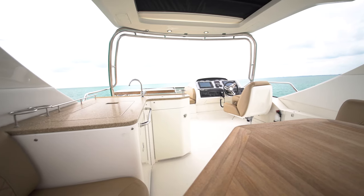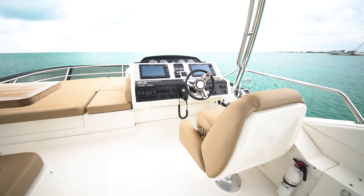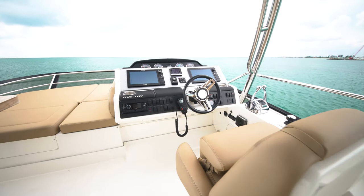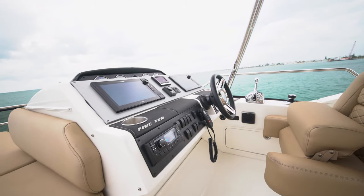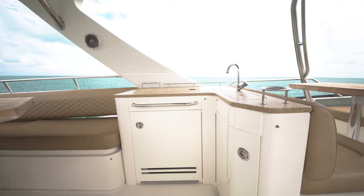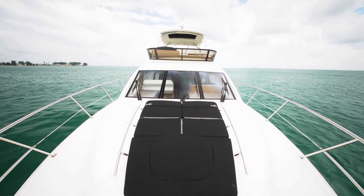The flybridge is very well appointed with lots of seating and two separate natural teak tables. The upper helm station is located on the starboard side and provides another fully equipped electronic suite. Next to the flybridge helm station there is a companion seat and also a sun pad that doubles as an aft facing seating area.